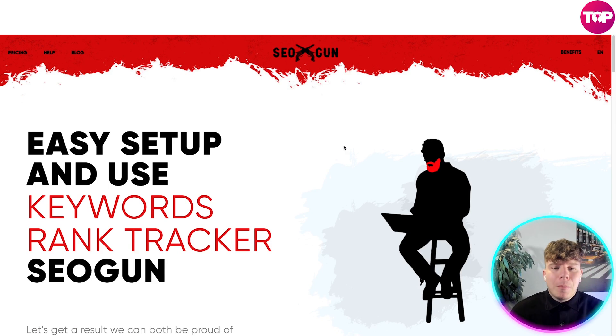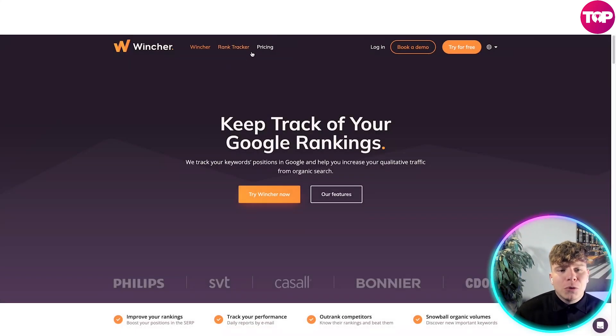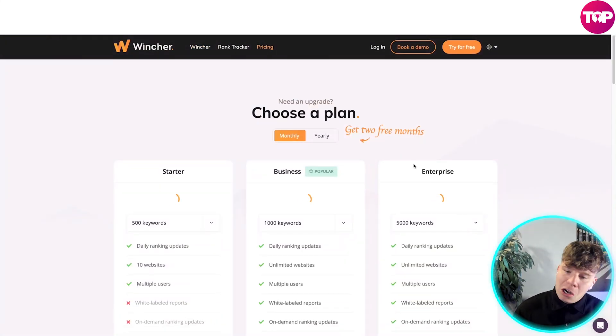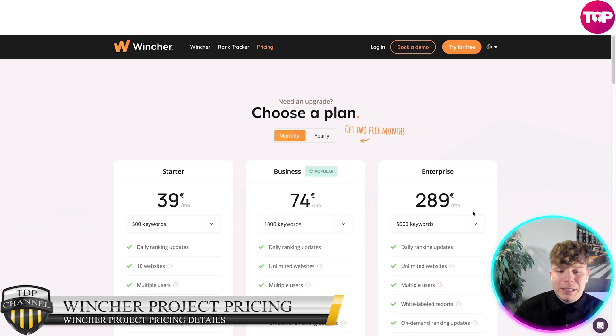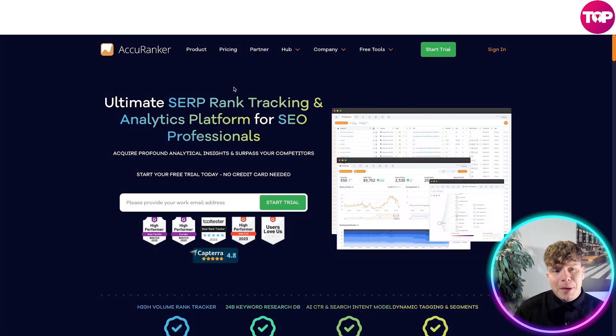Let's get to the important part — how much is this going to cost? First, let me show you Wincher, one of the most well-known tools. Their enterprise plan is $289 a month, and that's not even the top tier — the top package is 2,050 euros every single month. Now let's look at Accuranker.